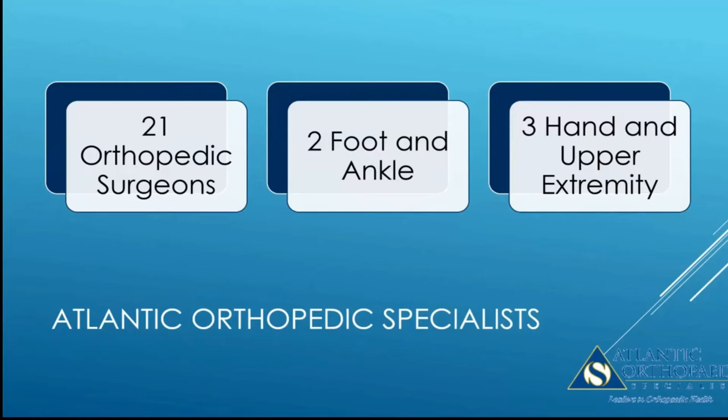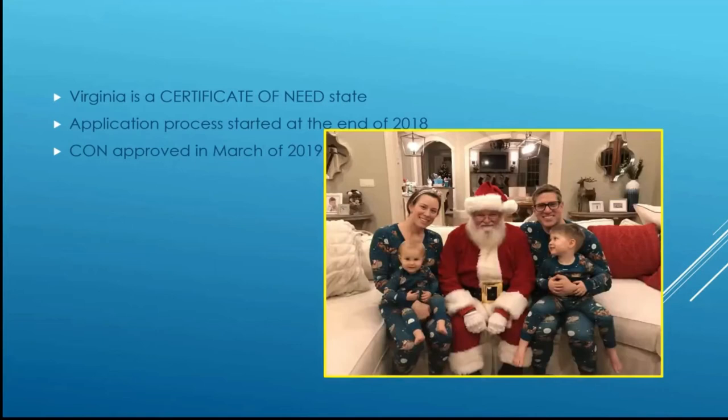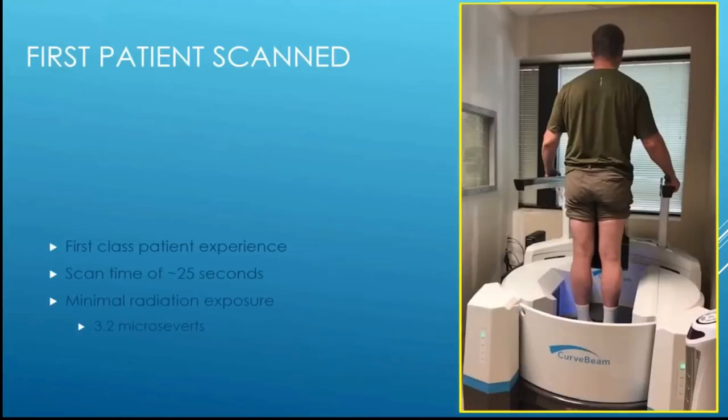We have 21 orthopedic surgeons, two fellowship-trained foot and ankle surgeons, and three hand and upper extremity surgeons. Virginia is a certificate of need state, meaning you have to apply to the state in order to have a license granted to use an advanced imaging modality like MRI or CT scanning. We started that application process at the end of 2018, and the certificate of need was approved in March of 2019. This is how I felt — sort of like my kid looking at Santa — when we finally got our CT scanner and scanned our first patient.